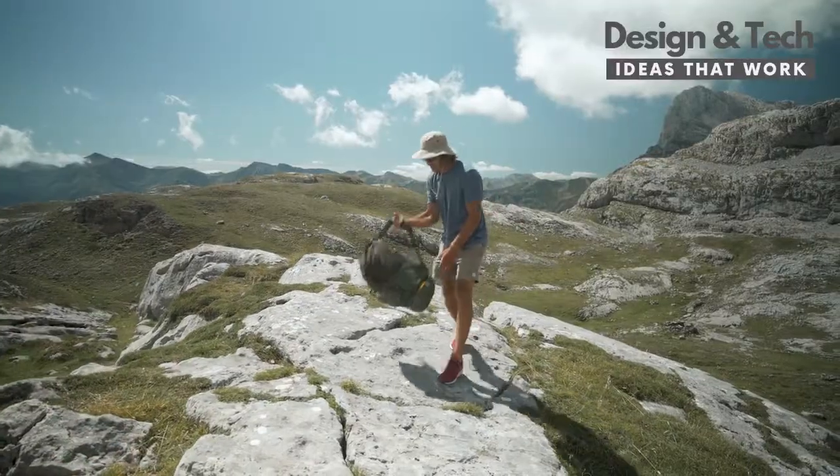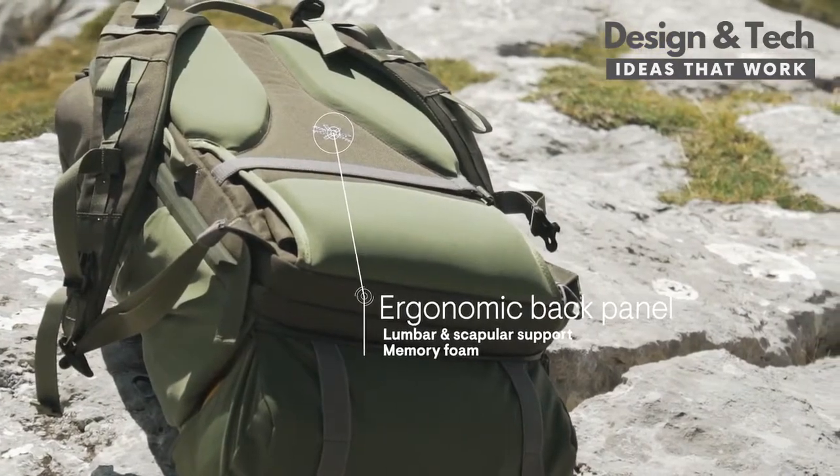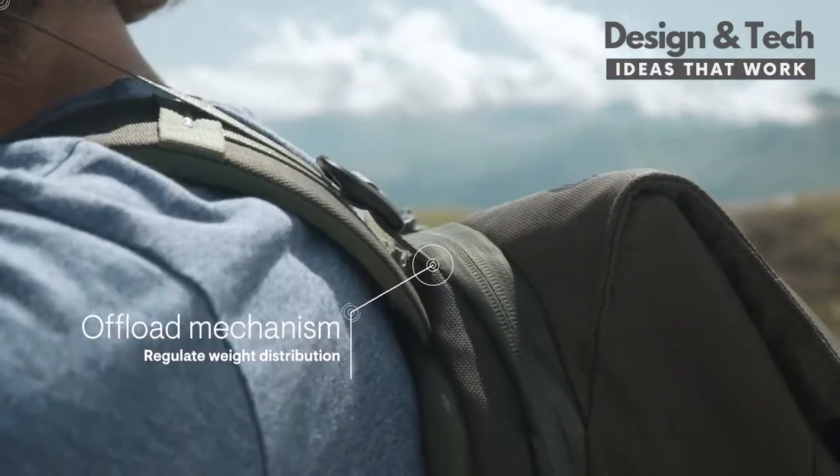When you're hiking, you'll appreciate the ergonomic back panel with extra support. Plus, it has waist and chest straps, and a convenient offload mechanism.